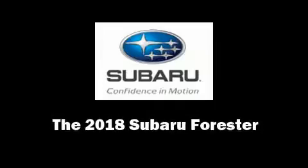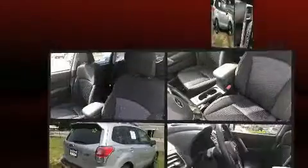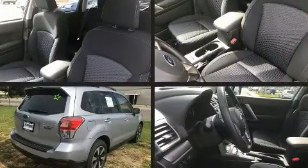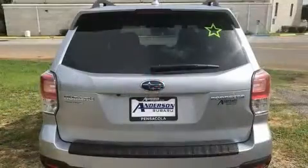Step into the 2018 Subaru Forester. Smooth gear shifts are achieved thanks to the 2.5-liter four-cylinder engine, and for added security, dynamic stability control supplements the drivetrain.